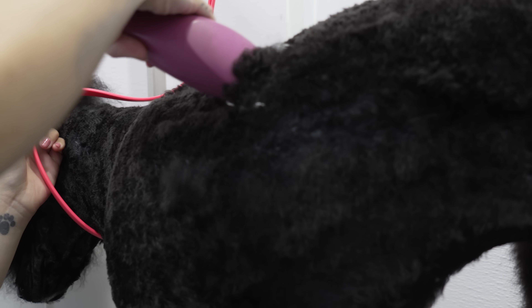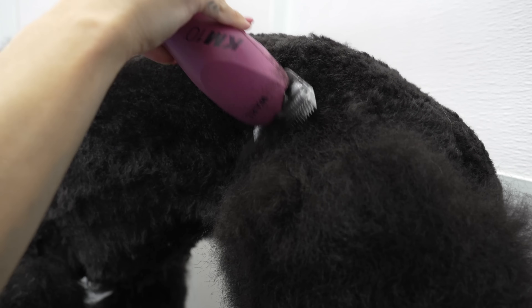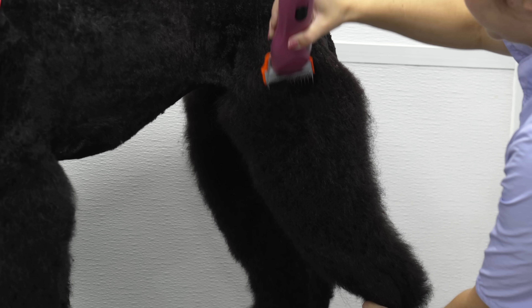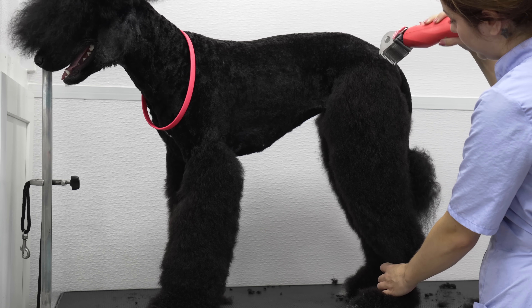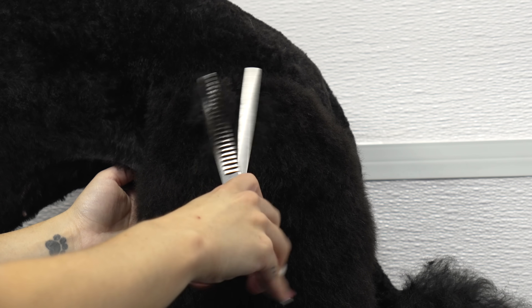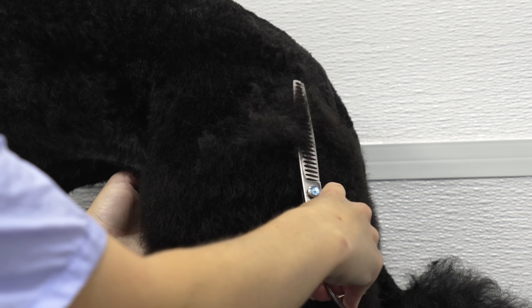I smooth over her body with my seven blade. I shave her ears with my number ten, and then I go over her legs with my wide blade comb attachment. If you're a groomer and you're not using wide blades, can I ask why you choose to torture yourself? Then I do the best I can to blend her legs into her body, using a combination of my chunkers and my thinners.